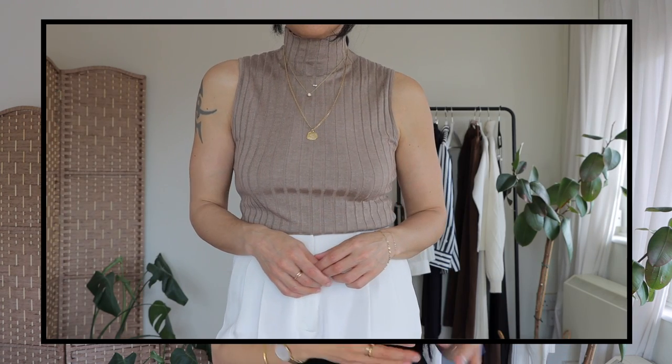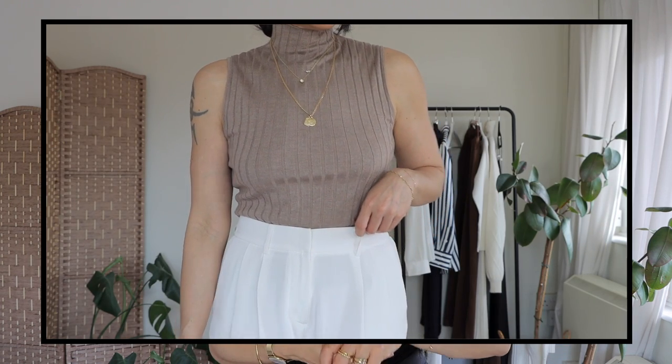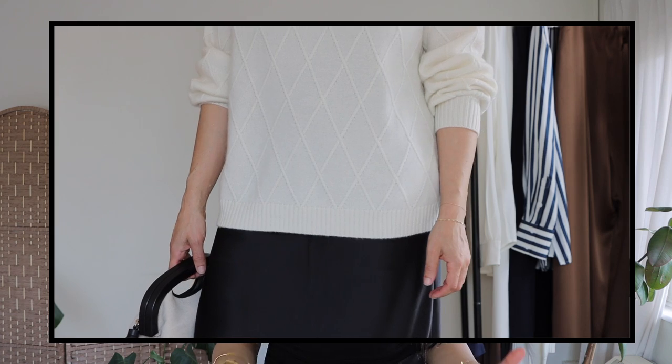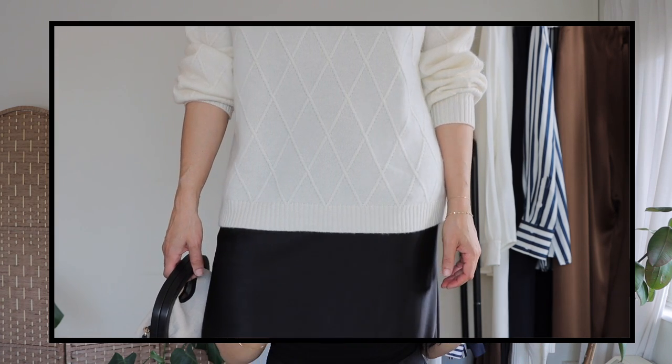I also really love their cashmere and I have a few pieces that I'm going to be showing in today's video. I find that cashmere is the epitome of elegance when it comes to natural wool fibers — it just has this beautiful feel and texture, and I feel like LilySilk achieves that really well with their pieces.